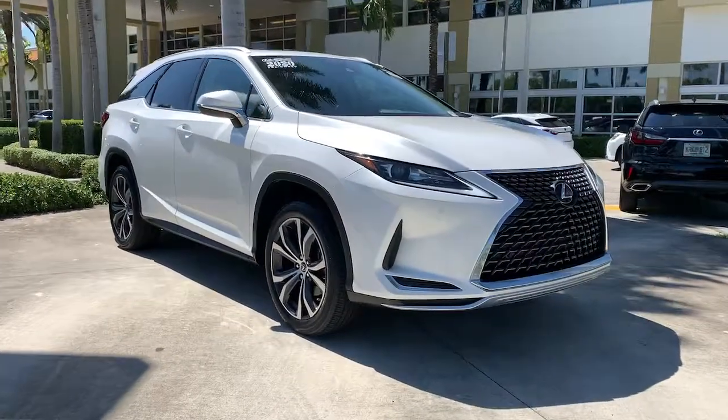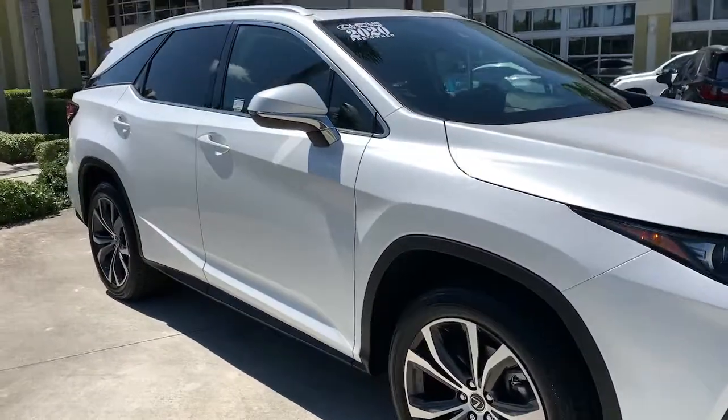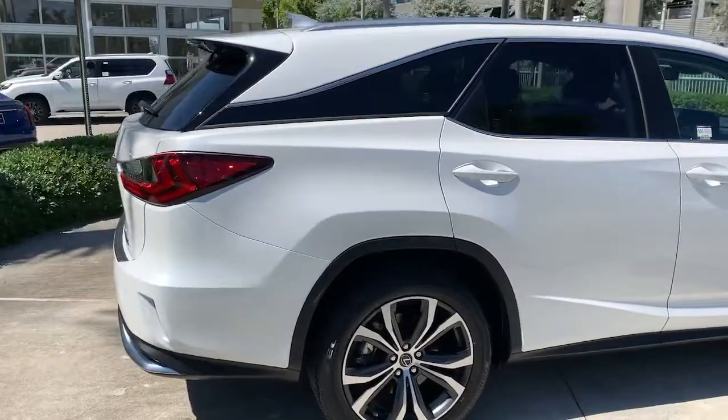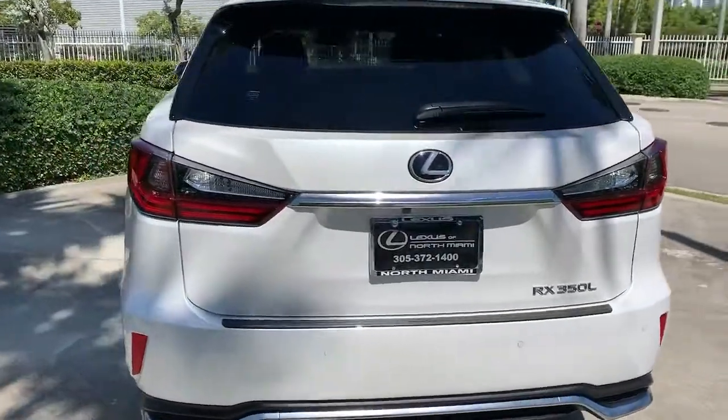Get into the 2020 Lexus RX. With less than 15,000 miles on the odometer, this vehicle stands out from the rest. Here's a refined and capable Lexus RX, the premium SUV with available third-row seating, a serene cabin, and silky smooth ride.